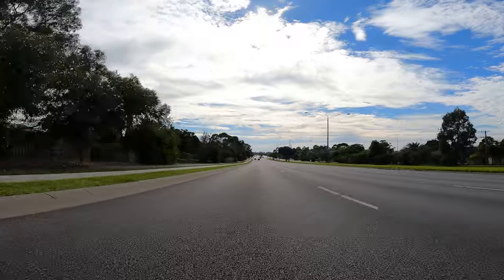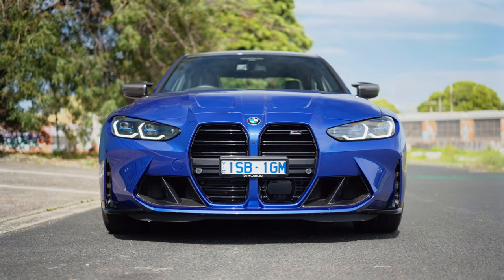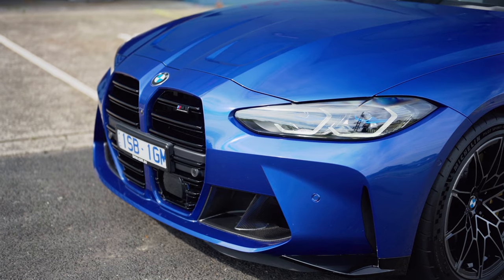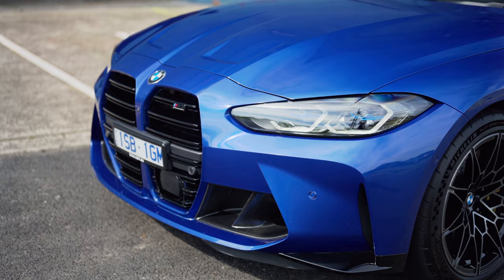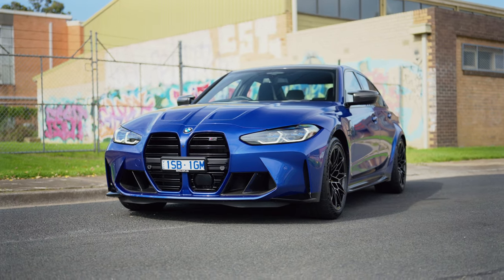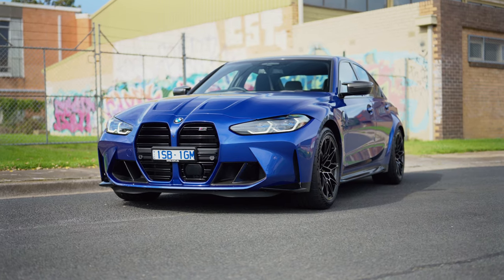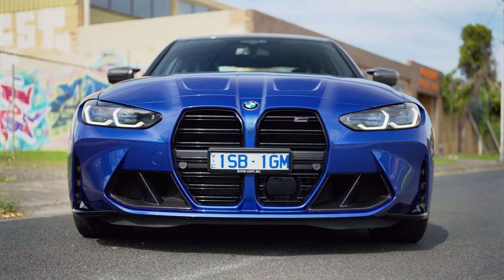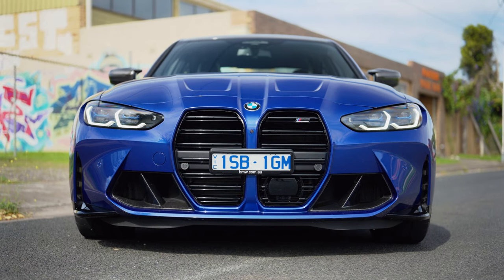Now I want to talk about how it looks. The BMW M3 shares the same face as the BMW M4, which means it has a totally different front from the standard 3 Series. It is a very, very controversial grille. People either love it or they hate it — I'm on record saying I like it. I totally understand why some people don't.